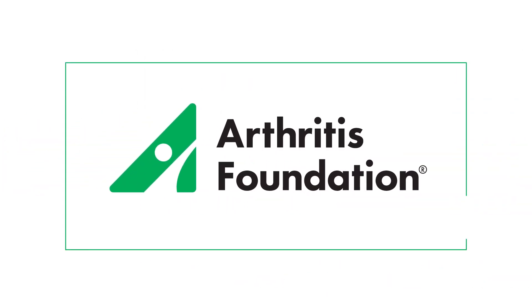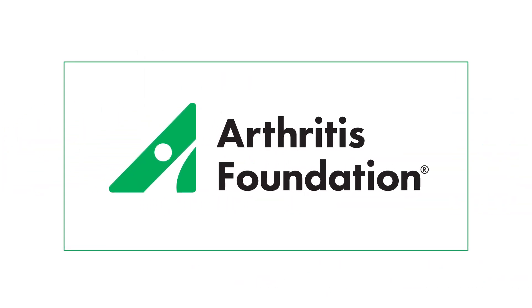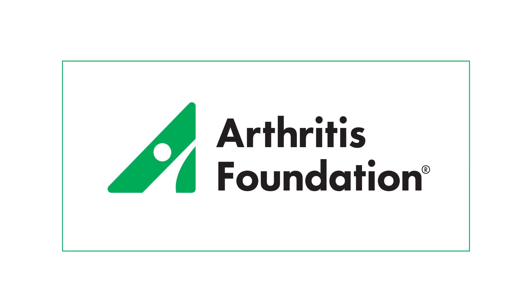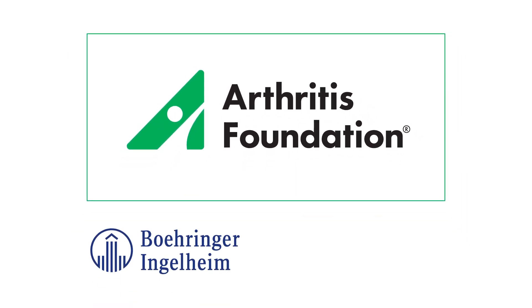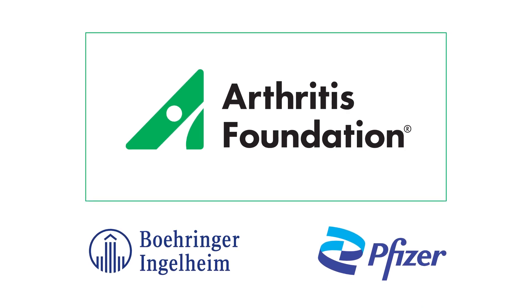This video was created independently by the Arthritis Foundation and produced thanks to the generous support of Boehringer Ingelheim, Pfizer, and supporters like you.